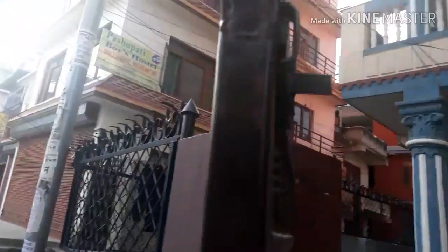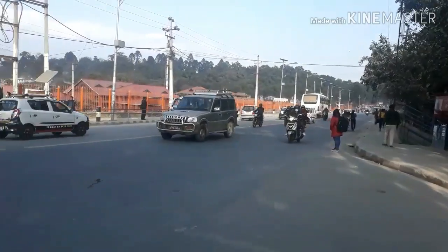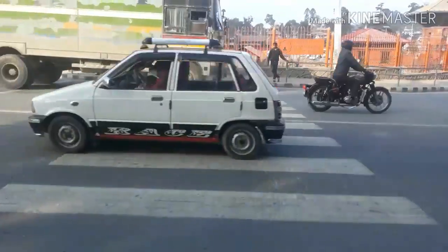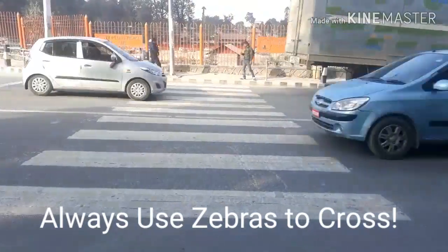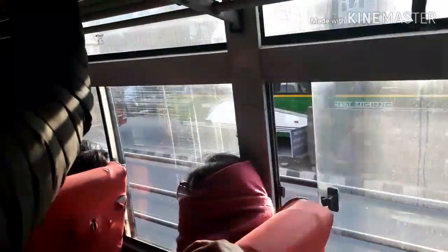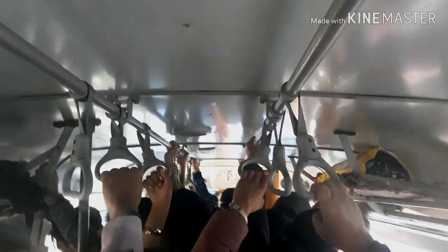I started my journey from my home to make my way to the bus station. In the busy streets of Kathmandu, I finally managed to get a bus — which wasn't that good. It was a very unpleasant experience. As you can see, it was very cramped and very unpleasant in there. But the journey was finally over and I managed to reach the museum.